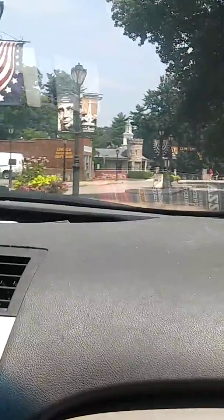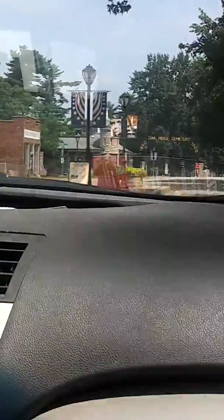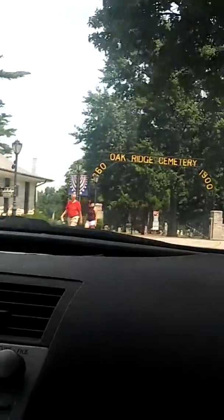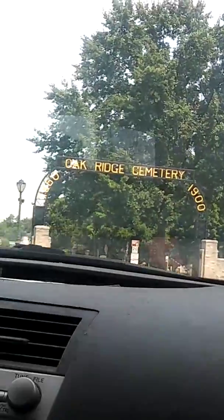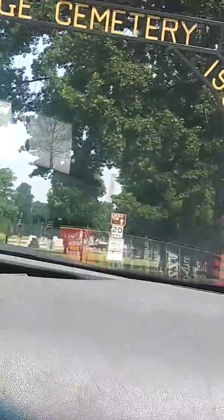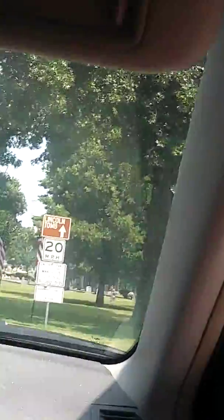Cemetery — this is where he is. Oak Ridge Cemetery. Take the next left, then turn right. Take the next left.